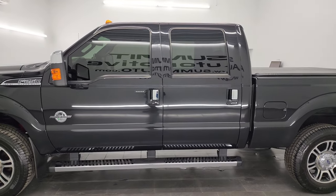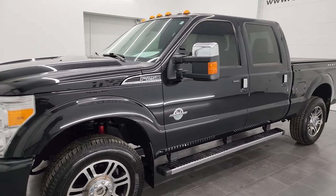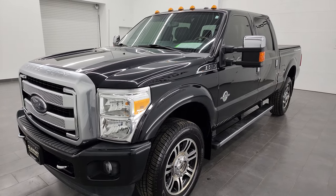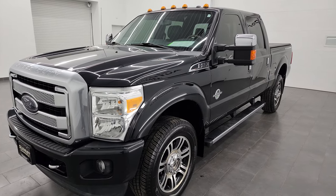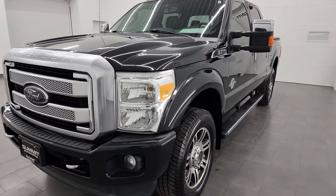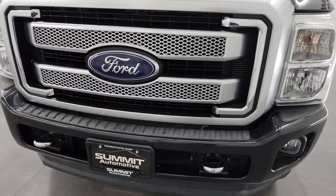This 2014 Ford F-250 has the 6.7 liter Power Stroke diesel engine. This truck has been fully safety inspected by our service shop for the state of Wisconsin inspection process, has a fresh oil and filter change, all the fluids have been checked and topped off, and this truck is 100% ready to go.